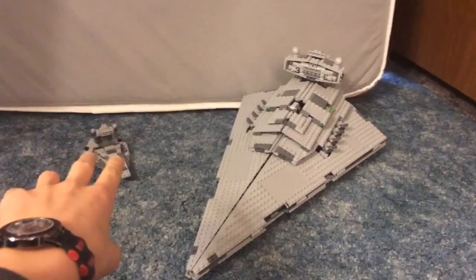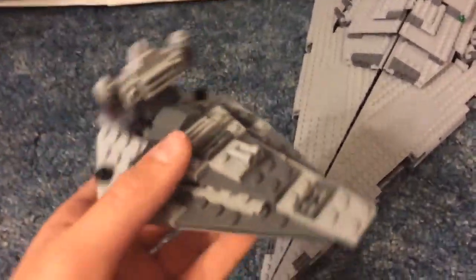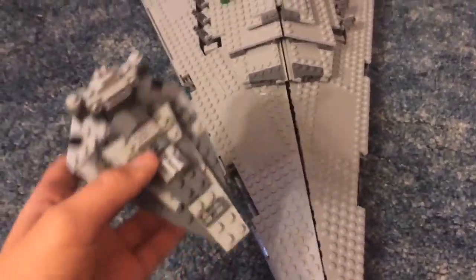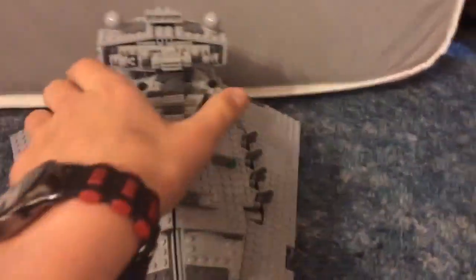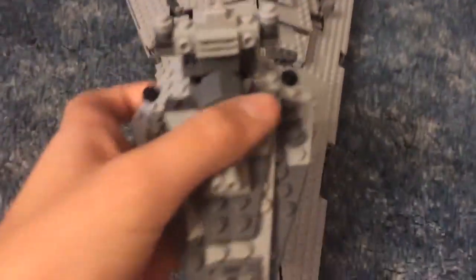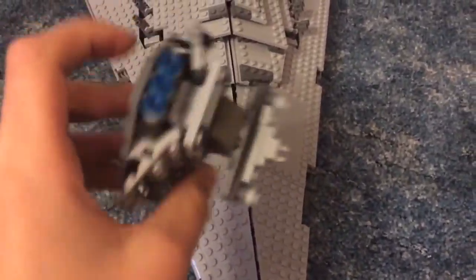The first comparison I have here is this little tiny mini Star Destroyer. Some of you might have this set and if you're wanting to buy this big Star Destroyer and want to get an idea of how big it is, that's what this is for. It's not even the size of — maybe the size of the bridge, about the width, maybe a little bit bigger. That's how big it is compared to this mini Star Destroyer.